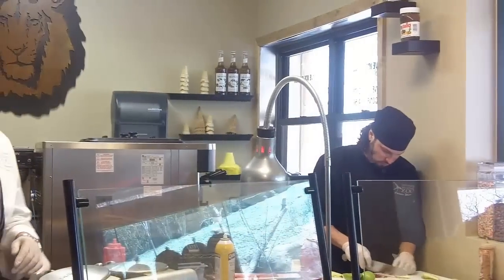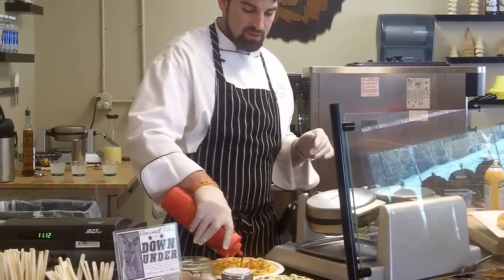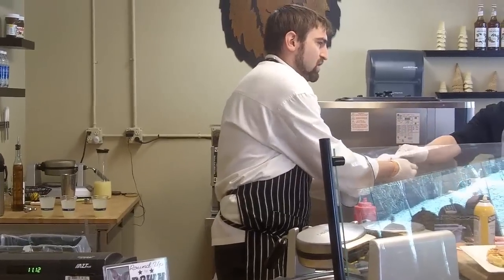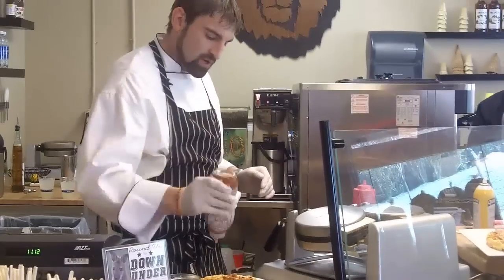So the backcountry waffle — this is my personal favorite and one of the most popular waffles we have. That's gonna get a little bit of syrup as well, some caramel sauce, and some fresh apples and bacon. Charles, hand me the bacon. I'm gonna get the caramel sauce — caramel sauce. We've got our apple fan we're gonna throw on here.